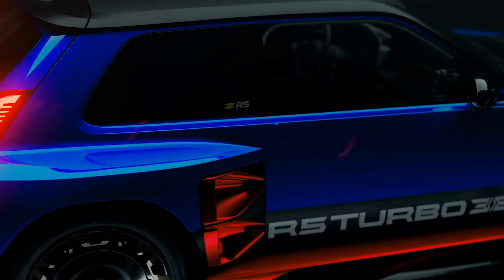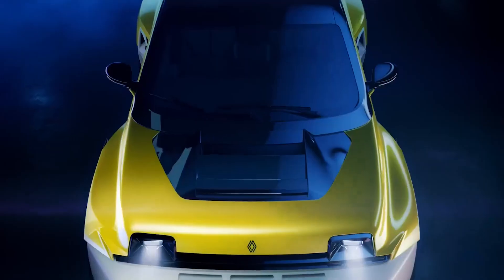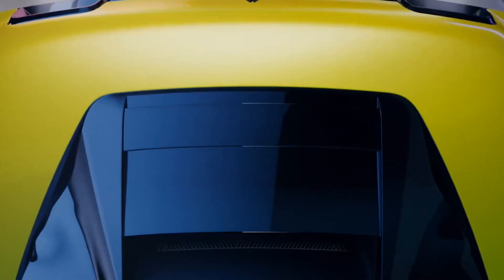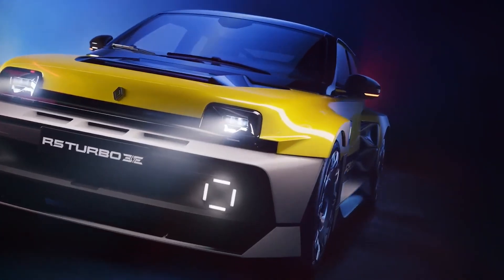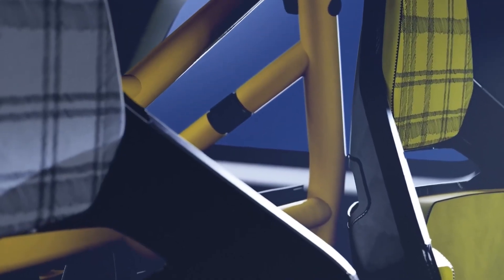Renault is making the Renault 5 Turbo 3e an exclusive collector's item, with only 1,980 numbered units being produced — a tribute to the year the original Renault 5 Turbo was launched. This limited production run ensures the car remains highly desirable and collectible, adding to its appeal for enthusiasts and investors alike. Reservations will open in the coming weeks and, given its exclusivity, it's expected to sell out quickly. Renault is also offering a range of customization options, allowing buyers to personalize their cars with unique paint finishes, interior trims, and performance upgrades to match their driving style.